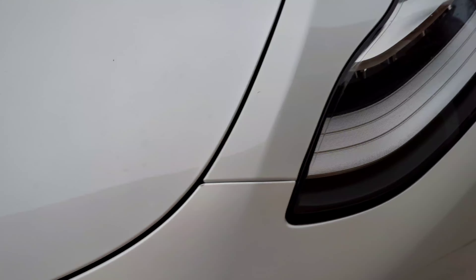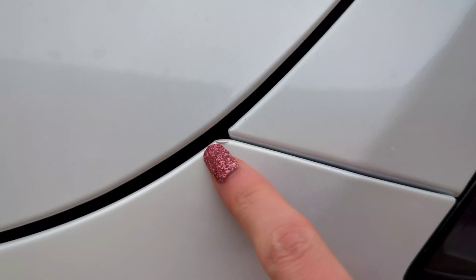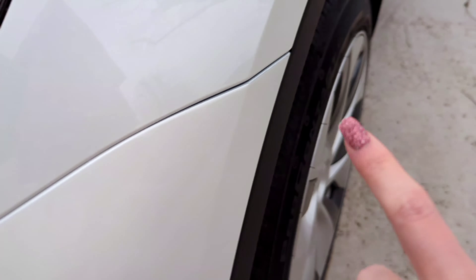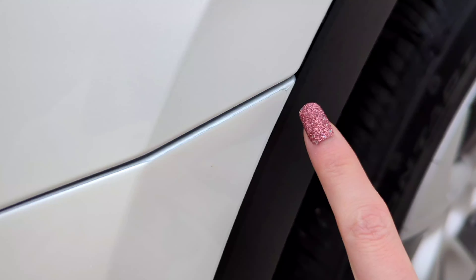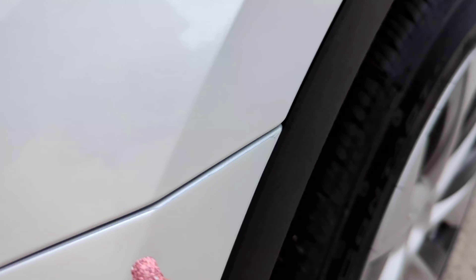There are also minor paint defects, which have been reported. The paint looks strange in certain areas, and over here the seal is not on it, which is very strange.